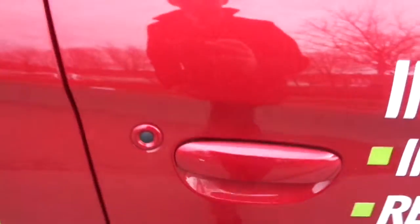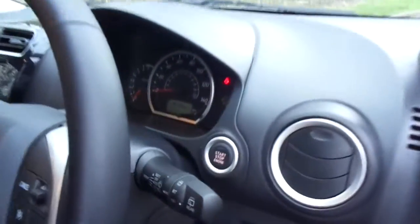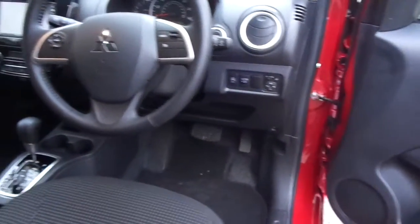We have keyless entry with a black button and keyless start with another black button on the right of the steering wheel. This gives you ease of access getting in and starting the car, and again when leaving the vehicle.